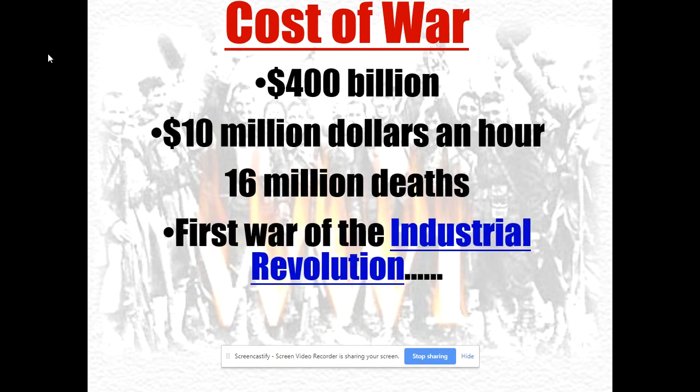It is really the first major war of the Industrial Revolution. Yes, there were other wars before this — the Crimean War, the American Civil War, the Franco-Prussian War in the 1870s — but in terms of industrial nations at a wide scale, it really is the first major war in the Industrial Revolution. Of course, World War II is going to put this one to shame.